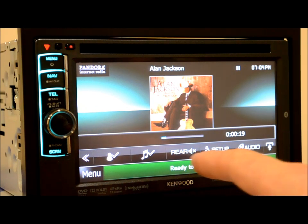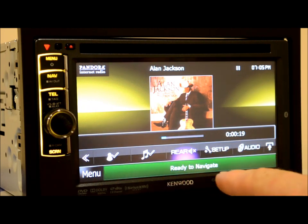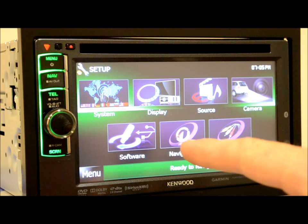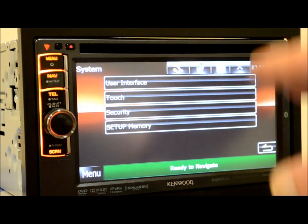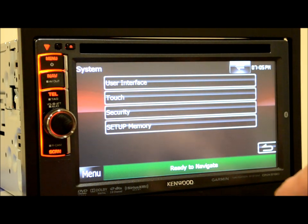There's your rear zone, so you can control that right from there. You've got shortcut buttons, which are nice. In the setup menu for the system itself, you can adjust the interface, calibrate the touchscreen, set up a security code, set up memories — things like that right there.